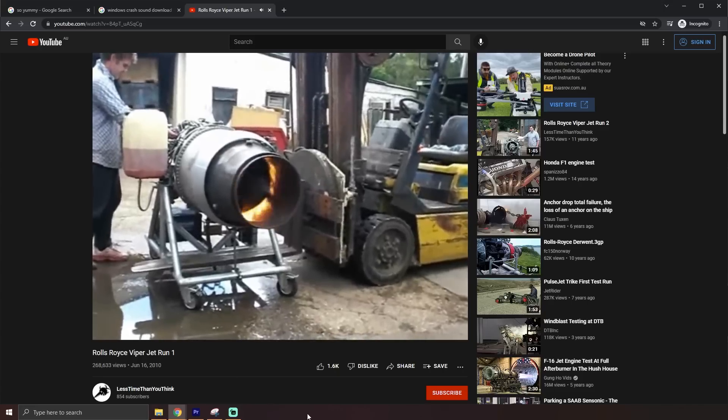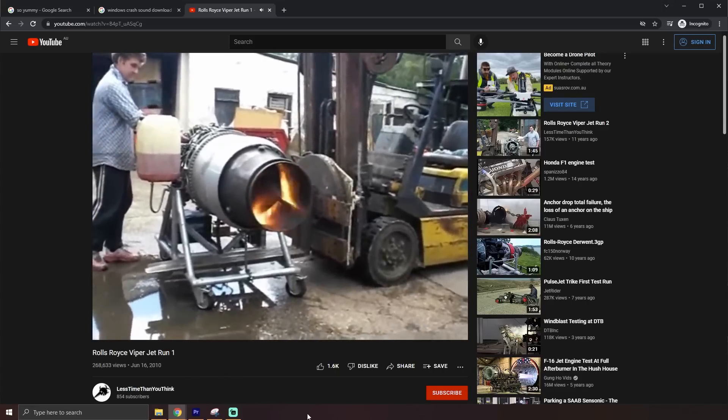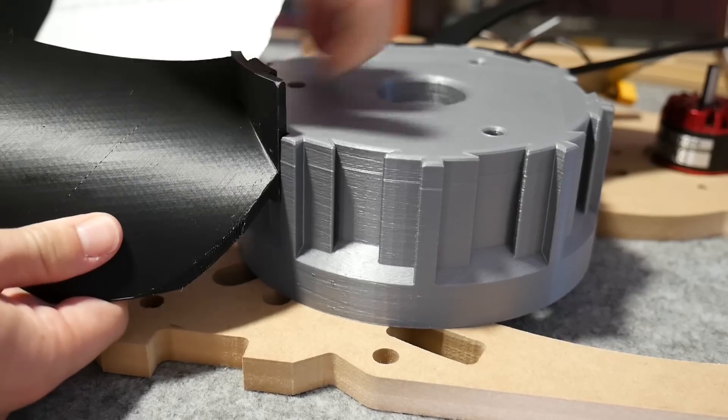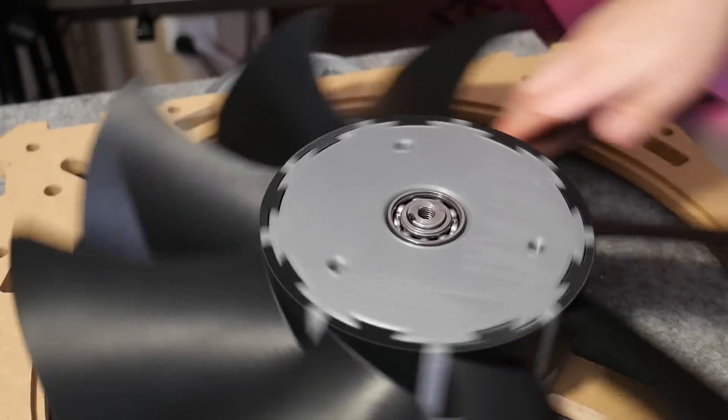Speaking of exploding, turbines are designed to spin incredibly fast and not explode. So I took some inspiration for how turbine blades are designed and gave each of my fan blades this kind of dovetail base, which keys into the center hub, and a top hub locks it all in place.